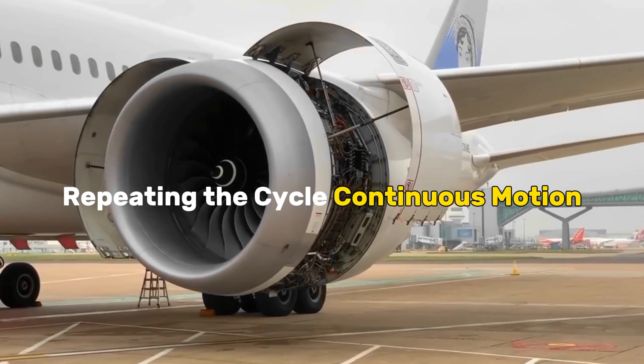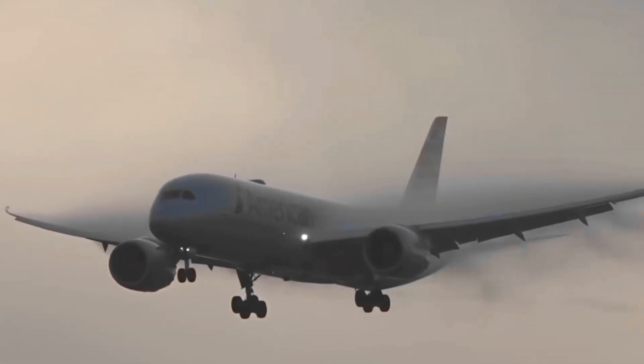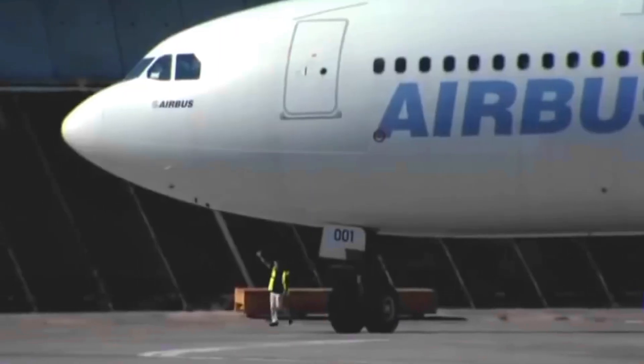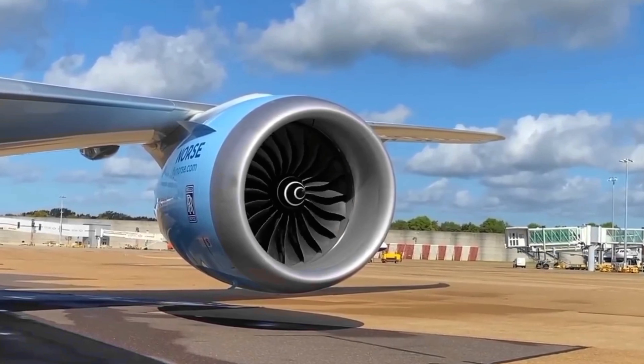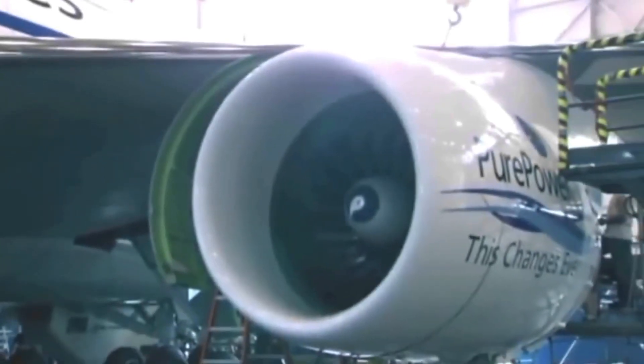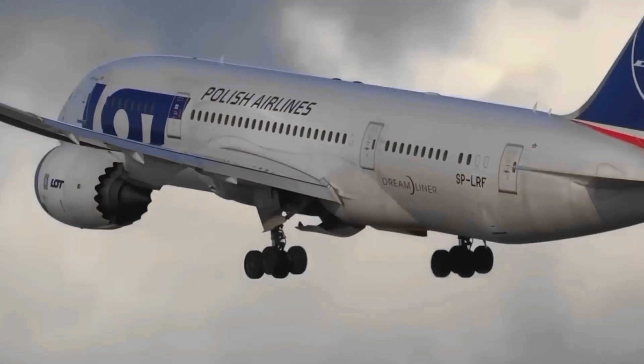Repeating the Cycle: Continuous Motion. In the intricate ballet of a jet engine, the grand performance is not a one-time act but an uninterrupted cycle of orchestrated movements. The engine operates on a perpetual loop, where each stage seamlessly transitions into the next, creating a harmonious and continuous motion.